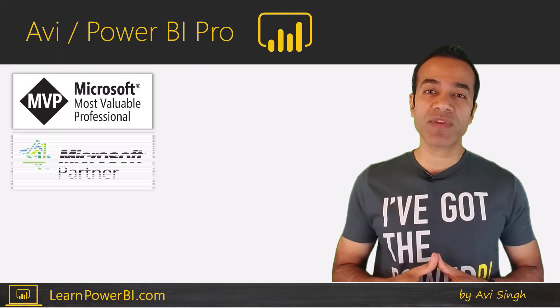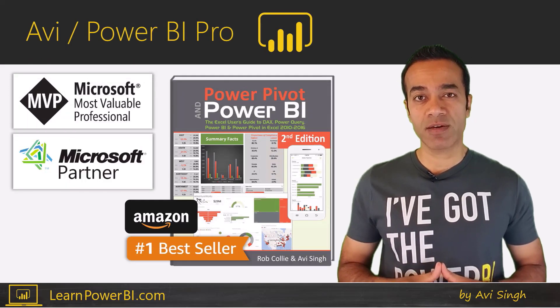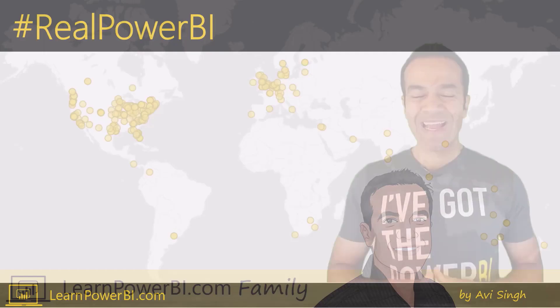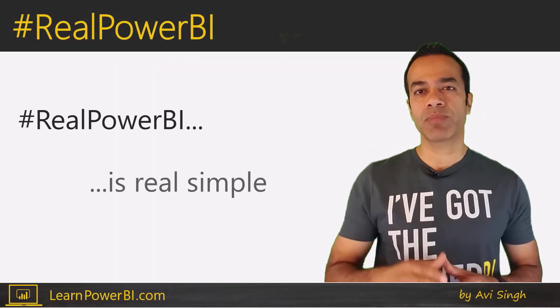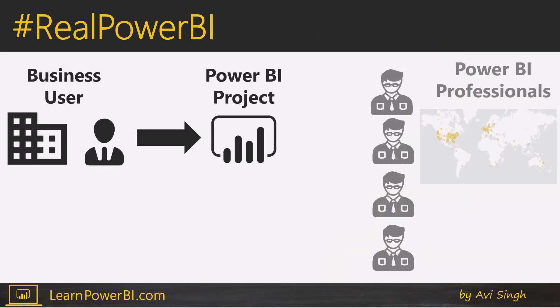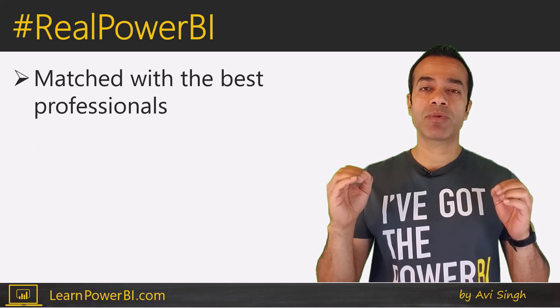I'm Avi Singh, Microsoft MVP and best-selling Power BI author. I run a training program, LearnPowerBI.com, with members all over the world. And Real Power BI is simple — we bring real business users just like you and match them with qualified Power BI professionals inside our program. You'll be matched with some of our best members.